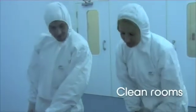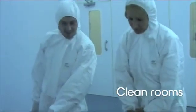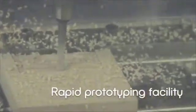The Space Research Centre which runs the MSc programme has its own Class 100,000 clean room facilities, which are available for student use along with other laboratories, a gun tunnel which we can use for hypersonic re-entry simulations, and a rapid prototyping facility.